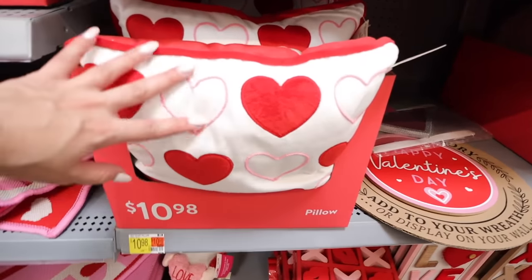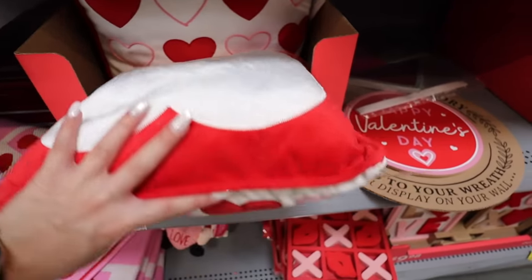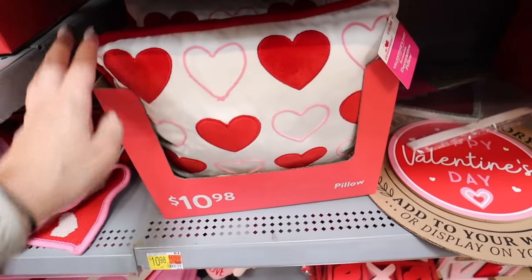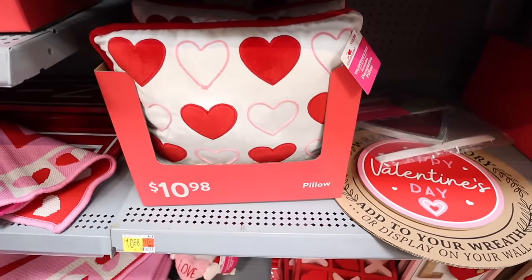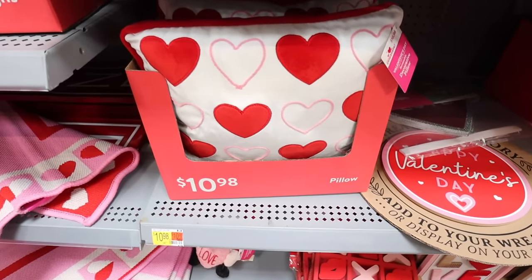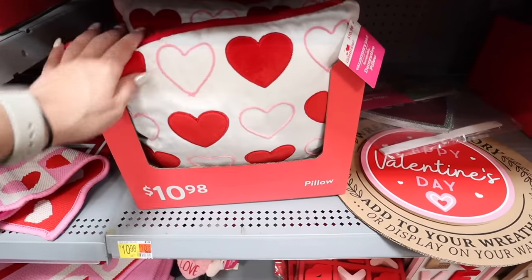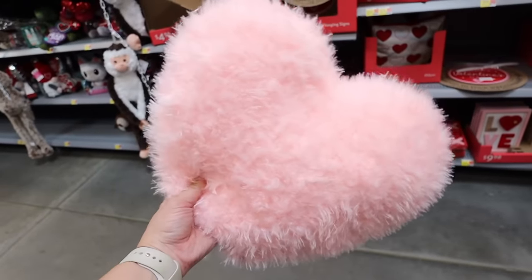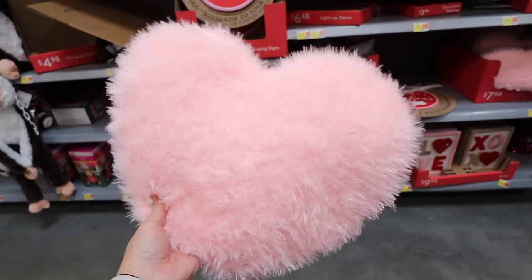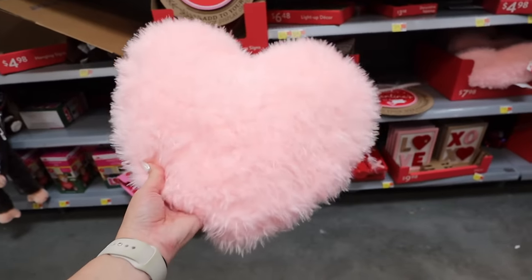For $10.98 they have a reversible Valentine's Day pillow — red with a white heart on one side, white with pink and red hearts on the other. It's really soft and comparable to Target. They also have a pink fluffy heart pillow for $7.98 — incredibly soft and cheaper than what you'd find at Target.